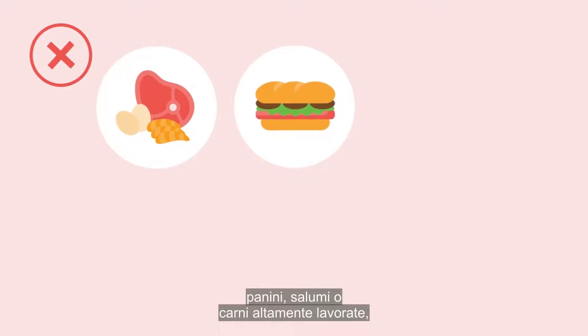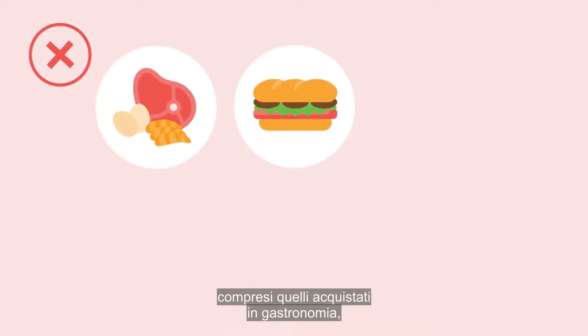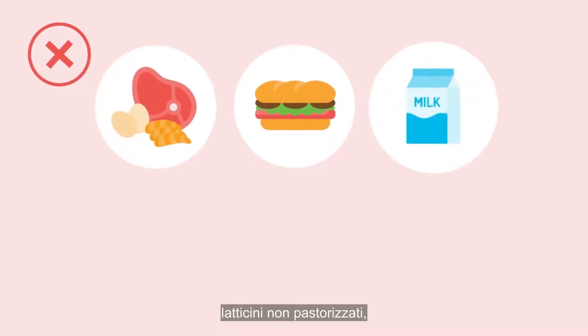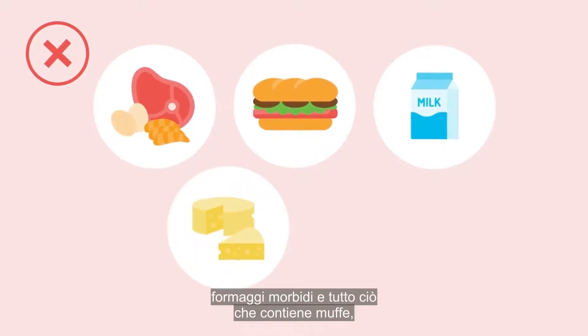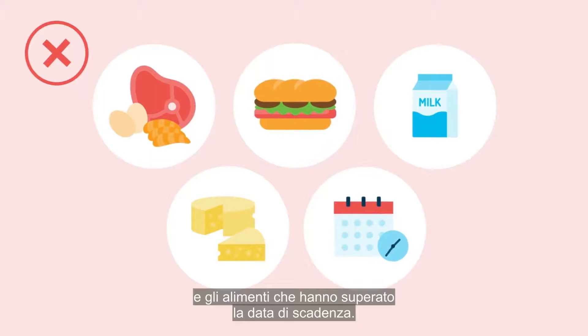Avoid sandwich, cured or highly processed meats, including those from the deli. Also avoid unpasteurised dairy products, soft cheeses and anything with moulds in it, and food past its best before date.